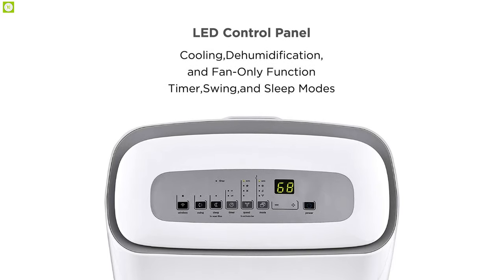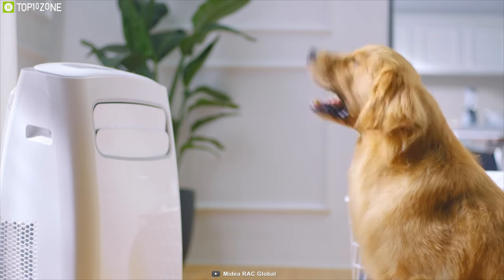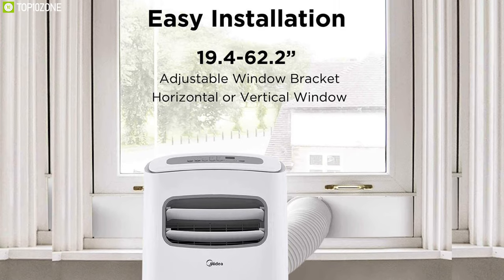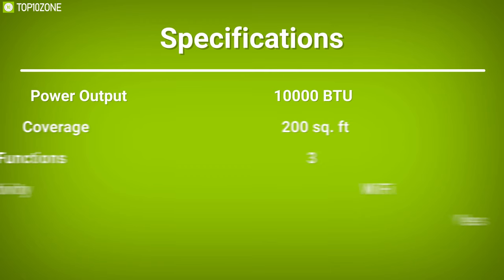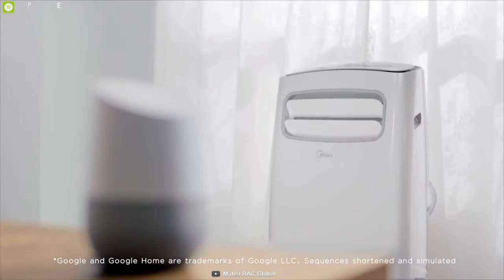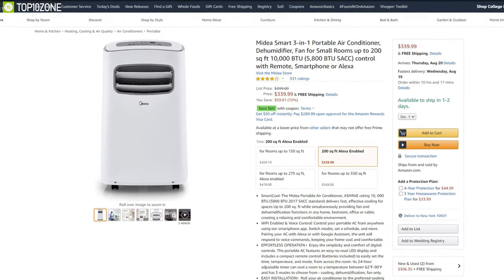It features an easy-to-read LED display and includes a compact remote control that allows you to easily adjust the temperature between 62°F and 90°F. It comes with a 5-foot hose and adjustable window brackets, offering super easy installation. It also includes a reusable air filter to ensure healthy air for your family. The MediaSmart 3-in-1 portable air conditioner is the perfect cooling solution for compact spaces. With excellent reviews and ratings, you can get one for yourself at around $340.